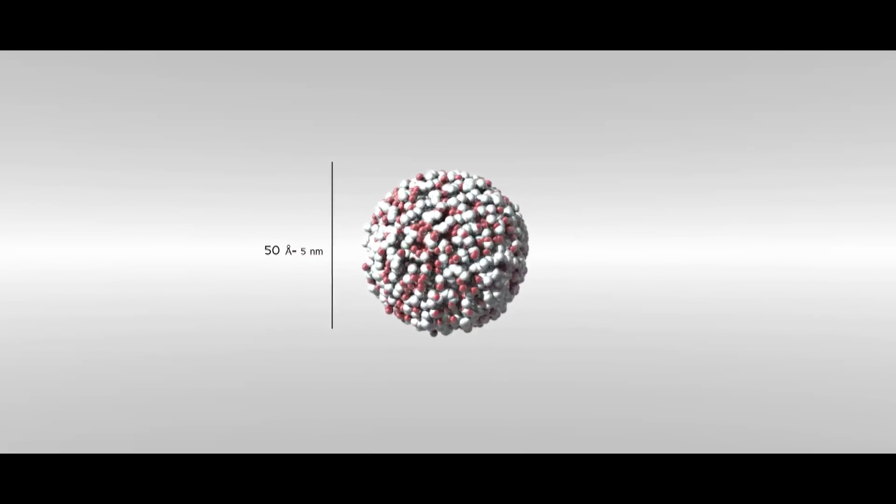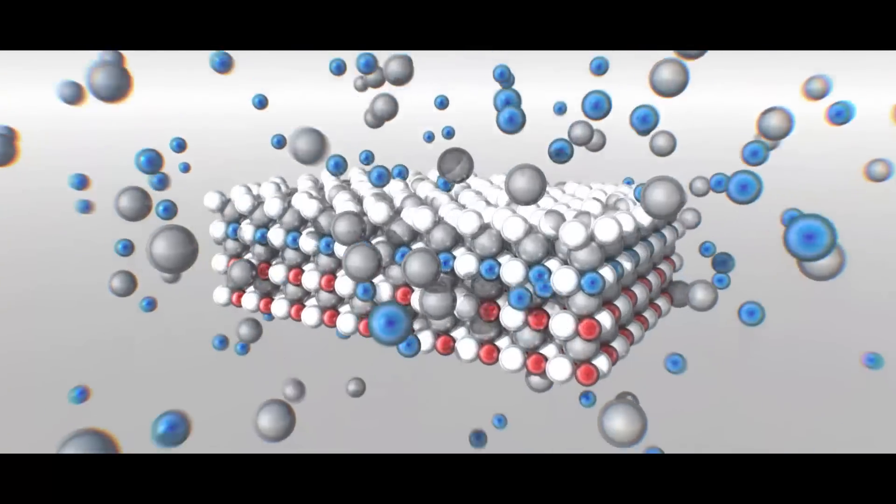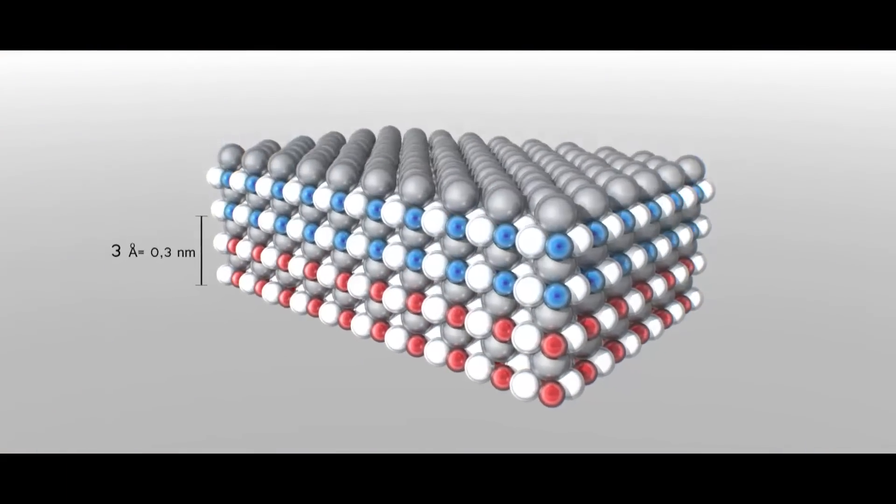At this scale, the world is made up of frenetically interacting atoms. Nanoscience makes it possible to see and explore for the first time the finest detail of the structure of matter, and even manipulate it to suit our needs.